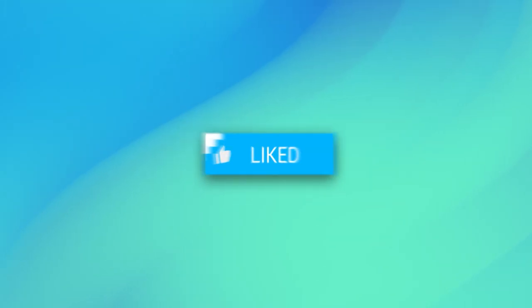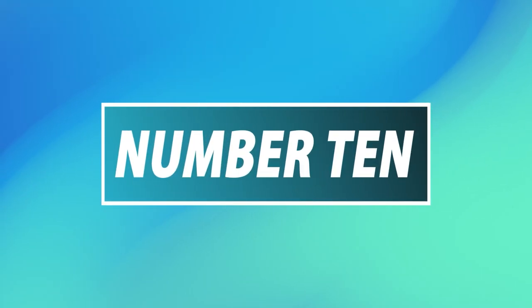Before we begin, remember to drop a like, hit that subscribe button, and wait to find out what number one is. Number 10: Most of the blades aren't so great.